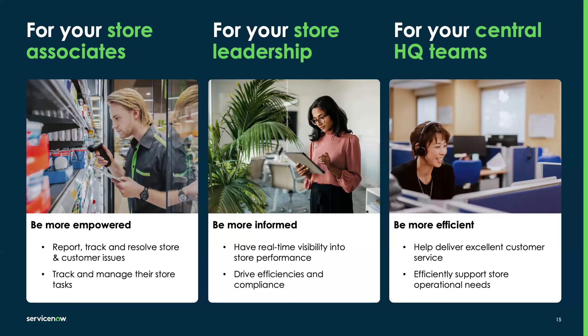Then we have our store leadership teams. Our retail products include a central retail data model that models stores throughout our hierarchy and rolls up visibility to different levels. Store leadership teams at different regions — at a district, at an area — all need real-time visibility into the regions they manage. This helps drive efficiencies and compliance, giving store leadership all the information they need to move through their workday efficiently.